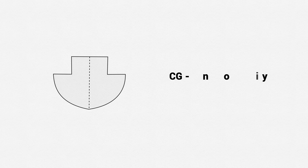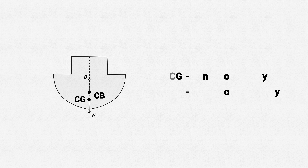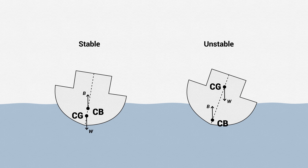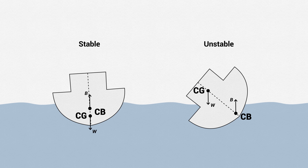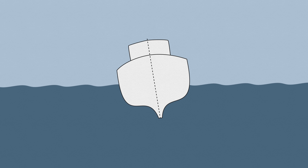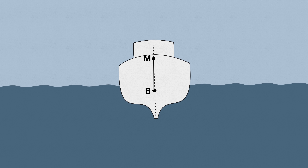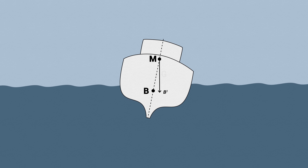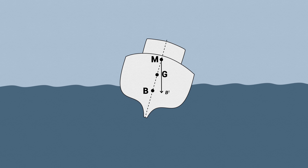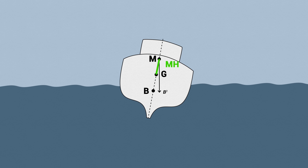Here we talk about center of gravity, center of buoyancy, the metacenter and metacentric height of the vessel and how they interact. The downward force of the ship's weight works through the central point, the center of gravity. Metacenter is the point through which the lines of upthrust through the initial center of buoyancy and inclined center of buoyancy cut. The distance between the metacenter and the center of gravity is called the metacentric height. The stability increases with the increase of the metacentric height.